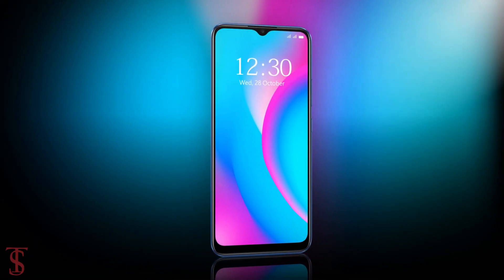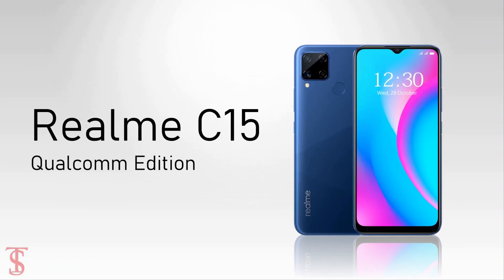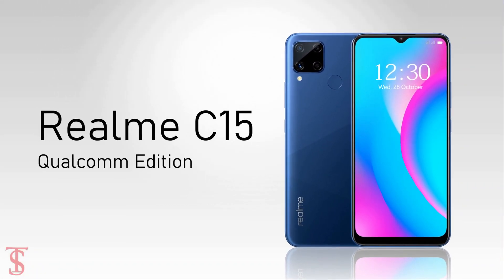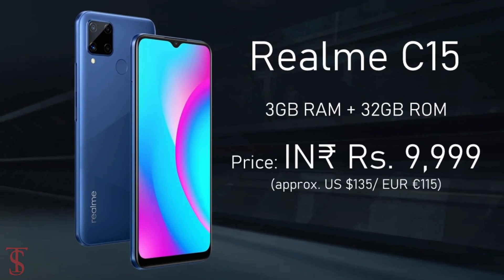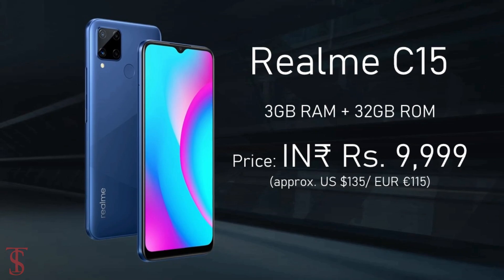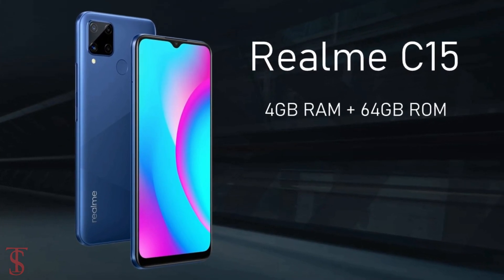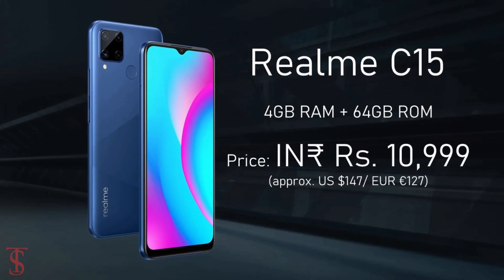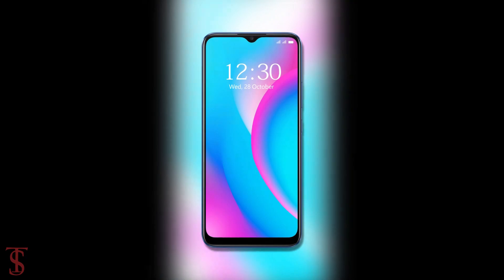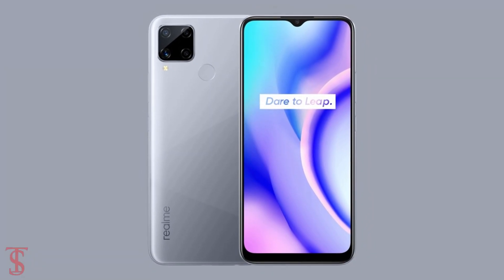Talking about the pricing and availability details, the Realme C15 Qualcomm Edition has been priced in India for the 3GB plus 32GB storage variant at 9,999 Indian rupees, while the 4GB plus 64GB storage model is priced at 10,999 Indian rupees. The smartphone is now available for purchase in the country in Power Blue and Power Silver color options.